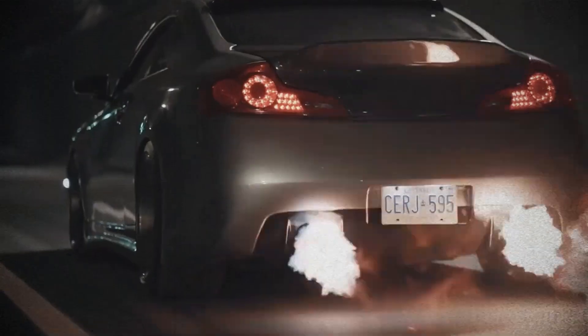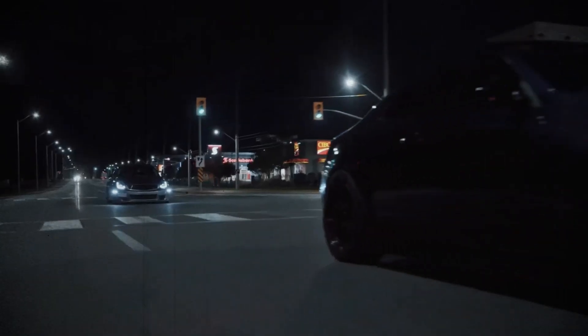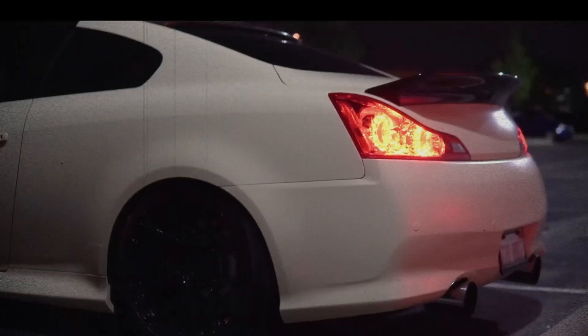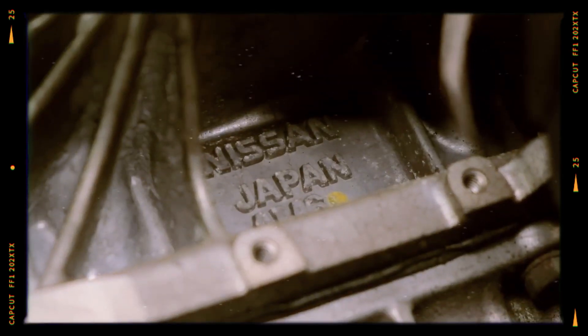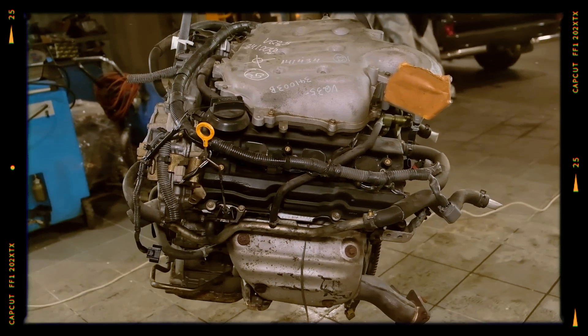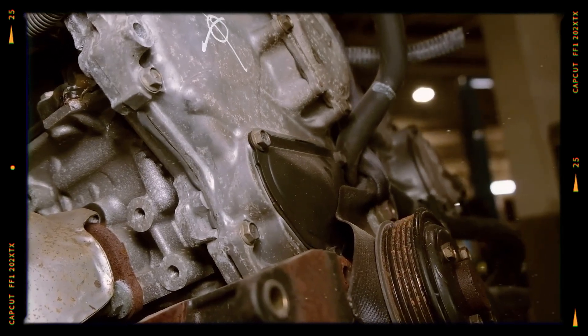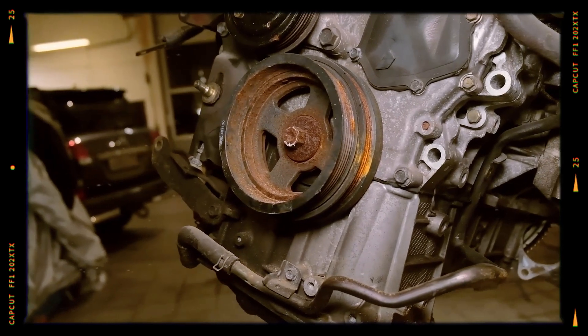In its most common configurations it produces 280 horsepower, though different versions offer outputs ranging from 230 to 250 horsepower in the second generation and from 260 to 300 horsepower in the third generation. Key modifications between these versions include changes in the intake manifold, cylinder head design, block reinforcement and valve spring stiffness.